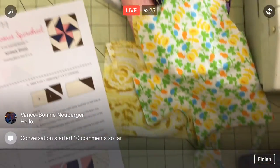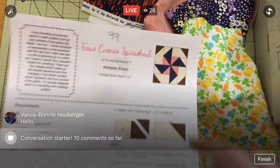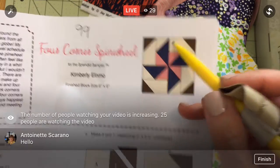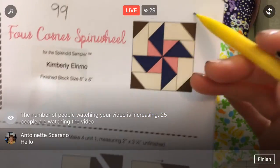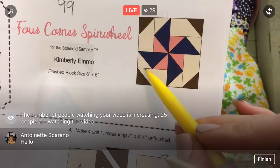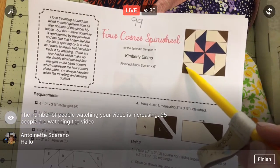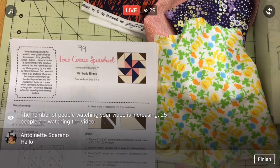Okay, here we are — block 99: Four Corner Spin Wheel. It looks super complicated, but it's actually just a couple of flying geese. We have a flying geese unit — a rectangle with two corner triangles. We have four full flying geese units and then half flying geese units that are a rectangle with only one square corner. That's all there is to it. The complicated part comes from the different color arrangements.